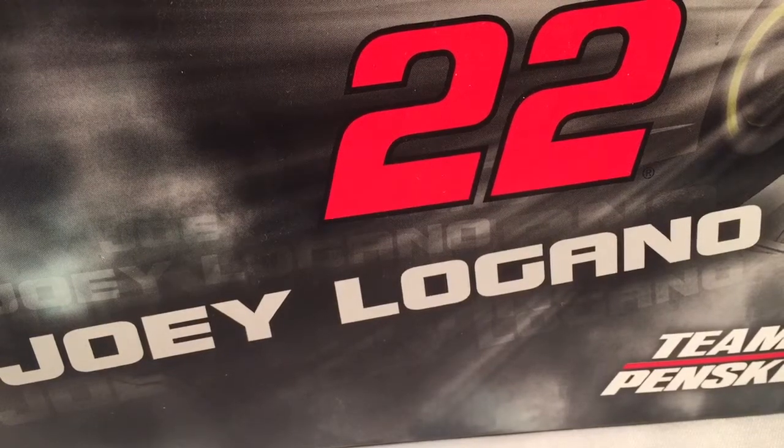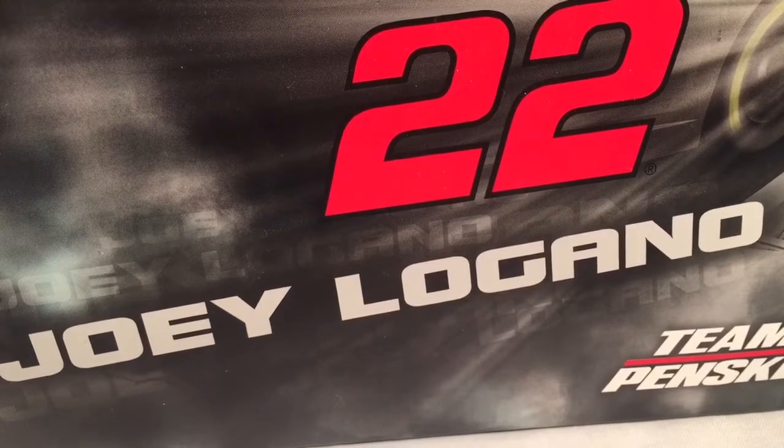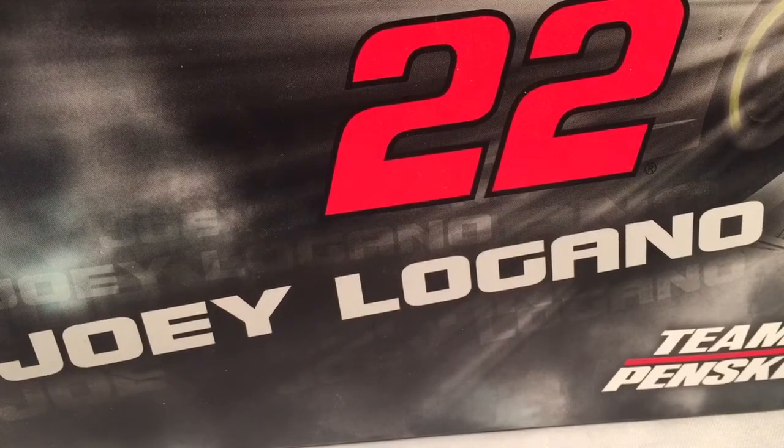Hello and welcome to another Bushwhacker review, and hello and welcome to the next part of Joey Logano Week. Today we're going to take a look at his red Shell Penzoil Ford from 2015.